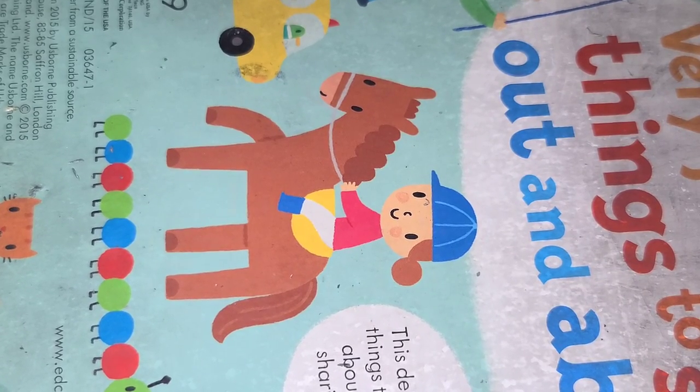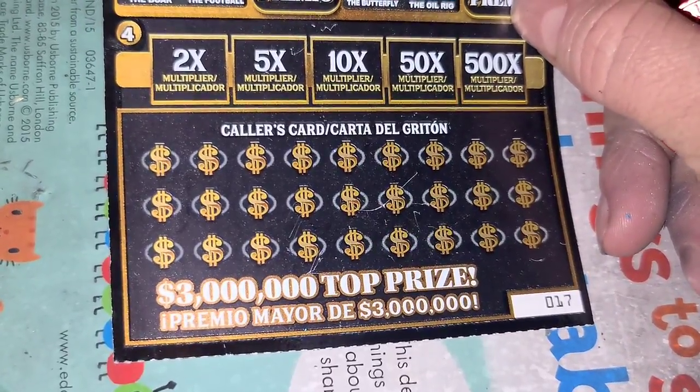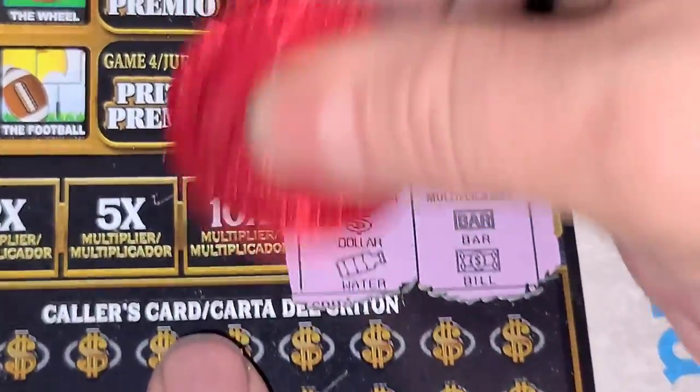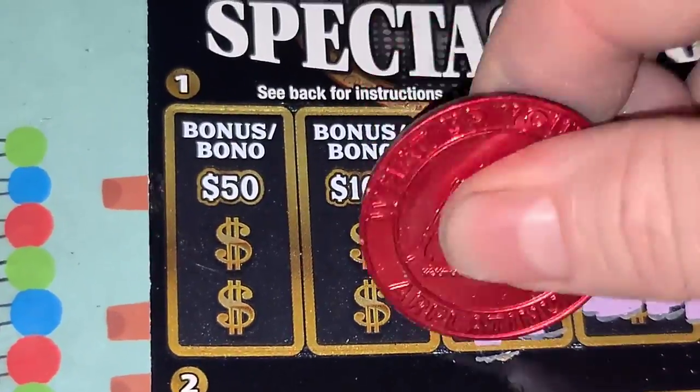We are 650 in and still sitting at just 200 back. Let's hope some of these Loterias will come through for us — a lot of 150s and 200s on this ticket. Let's try ticket 17 — come on, multipliers. No doubler, they don't exist.